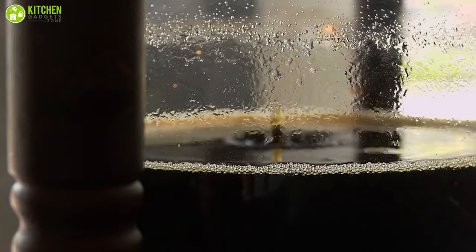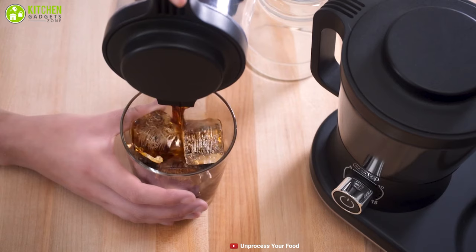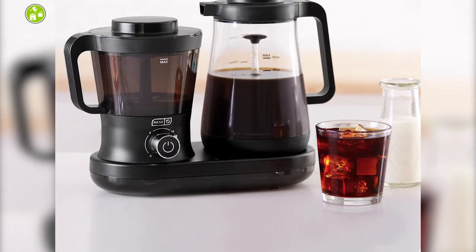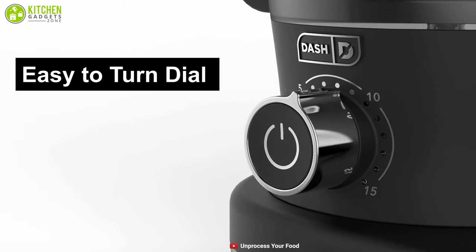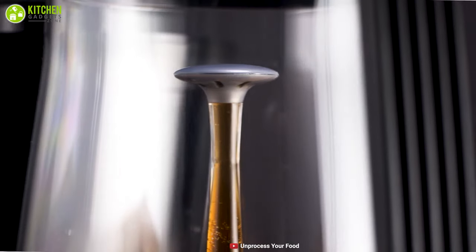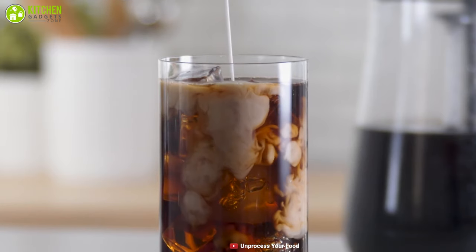No more waiting overnight for your cold brew to steep. Meet the Dash cold brew coffee maker that can make cold brew coffee for you within the shortest possible time. This amazing brewer can make up to 16 servings of cold brew concentrate like coffee cocktails, desserts, smoothies and more with ease. With an easy to turn dial and power button, you can choose and set your optimal cold brew flavor instantly between light to dark effortlessly, enabling you to enjoy premium quality coffee anytime.